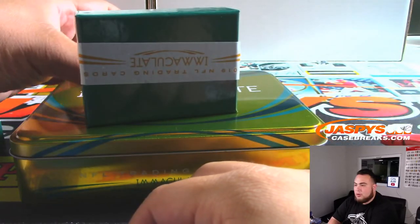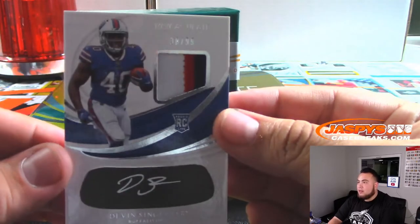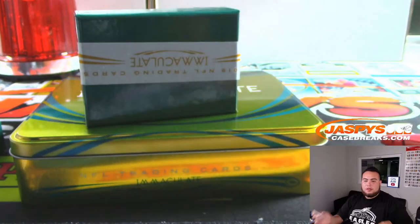We have a Devin Singletary, 30 out of 99 — going to Robert.